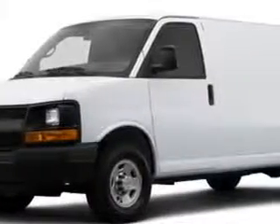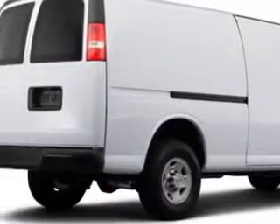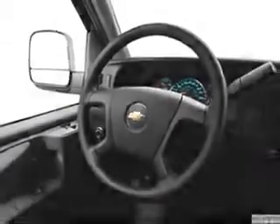Larry H. Miller Chevrolet of Murray knows you want more in a car. You have a purpose for your vehicle. Check out the Summit White 2014 Chevrolet Express Cargo Extended Van 2500, equipped with an 8-cylinder engine and an automatic transmission.